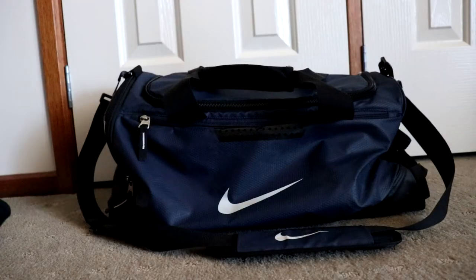Starting off with the actual bag that I use — I believe it's called the Nike Team Air Max bag. It's pretty old, from at least seven years ago, but it's great, it gets the job done. It has multiple different pockets for different things, which I'll kind of show you guys now.